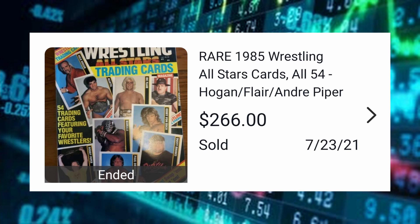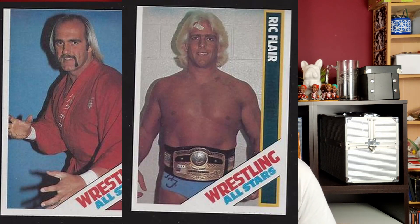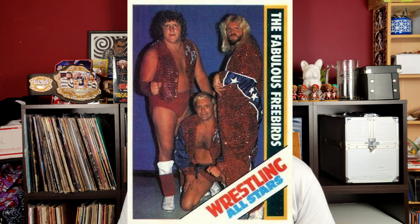Last up: 1985 Wrestling All-Stars magazine cards — complete set with the cards still intact in the sheets in the magazine — sold for $266. In my opinion this set is one that people are really sleeping on. There are several awesome cards in this set with a very basic design but good images. You've got big names like Hogan, Ric Flair, and Andre the Giant, but also some really cool first appearance or rookie cards from legends like Kevin Sullivan, the Freebirds, the Rock and Roll Express, the Fabulous Ones, and the first card from the Road Warriors.